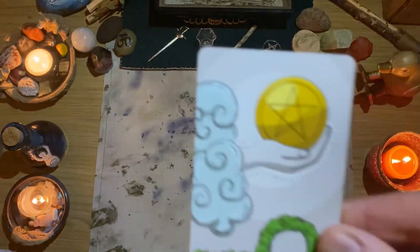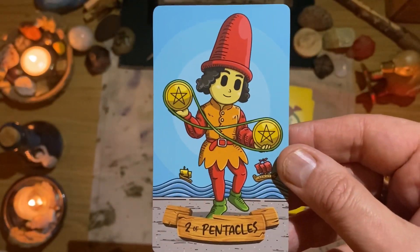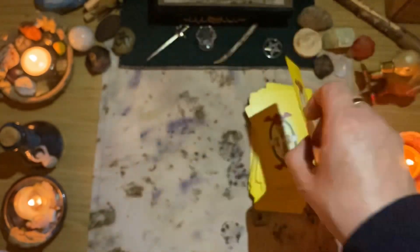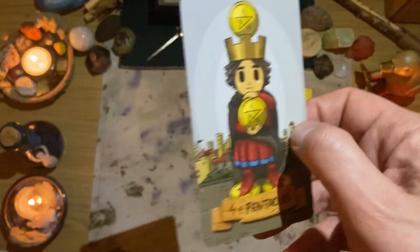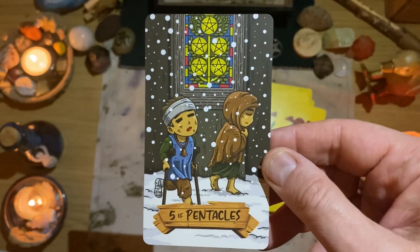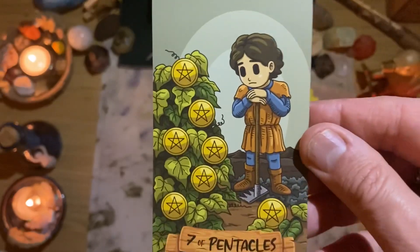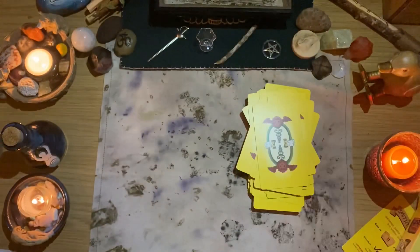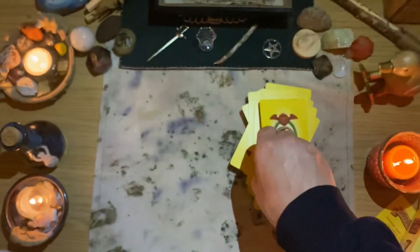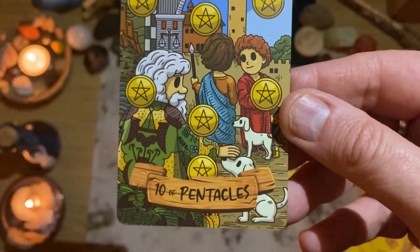Our final suit is the Pentacles, so we have our Ace, Two, Three — wow. Look how clean that is. Even the lines in the building — really clear and crisp.